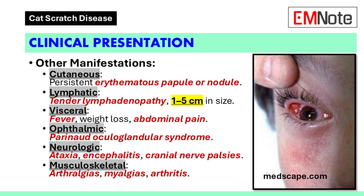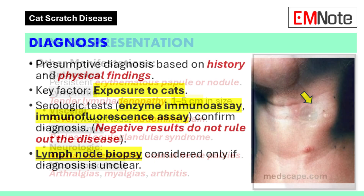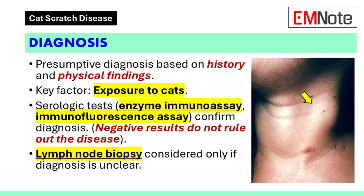Musculoskeletal symptoms include arthralgias, myalgias, and arthritis. Diagnosis: a presumptive diagnosis can be made based on a patient's history and physical examination findings. Exposure to cats is an important factor to consider. Serologic testing, such as enzyme immunoassay or immunofluorescence assay, may be used to confirm the diagnosis, though negative results do not rule out the disease. Lymph node biopsy is not routinely indicated but may be considered if the diagnosis remains unclear.